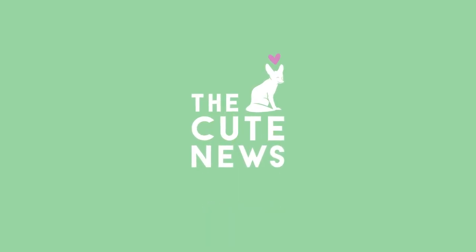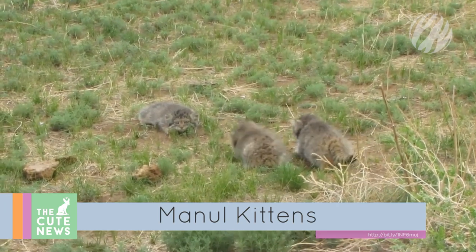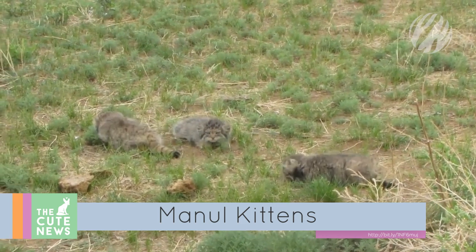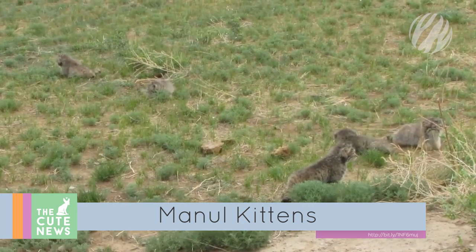Oh my god, it's so cute! Starting off with these absolutely adorable manul kittens. The bopping balls of fluff, also known as palace cats, were spotted in northern Mongolia. Sightings of these elusive wild cats are very rare, making this encounter oh so special.